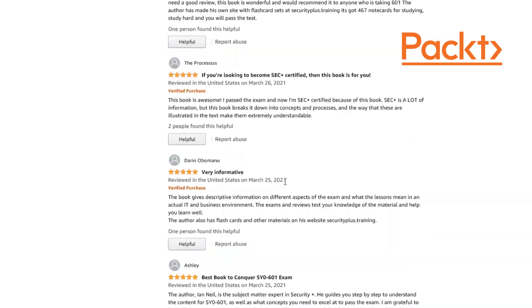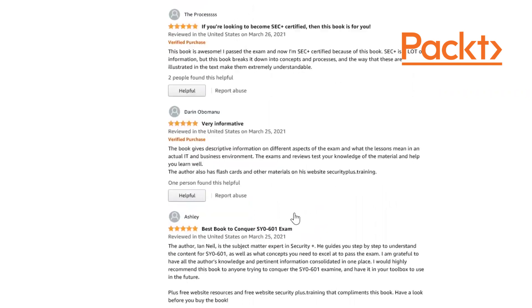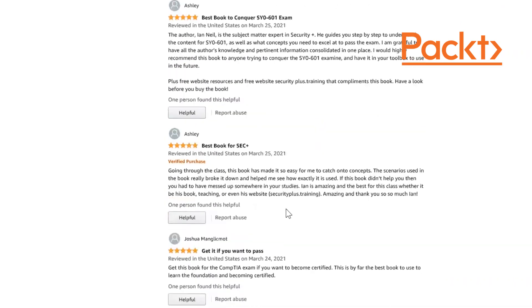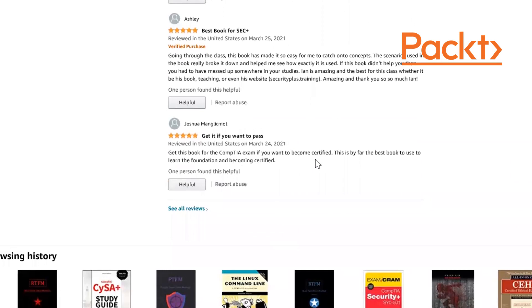Darren says: 'This book gives you descriptive information and distinct aspects of the exam, explaining what lessons mean in an actual IT and business environment. The exams and reviews test your knowledge and help you learn. The author also has flashcards and other materials on the website.' Another reviewer says it's a great book for the exam and the best book so far.